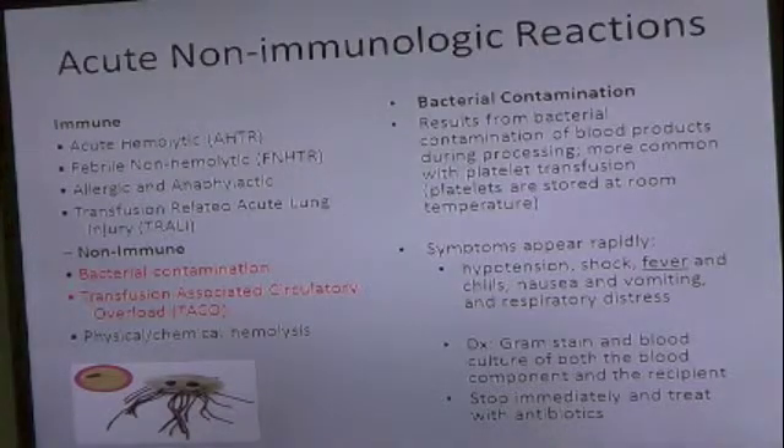Alright, so we've covered Trolley, and now we move to non-immune, which I will talk about bacterial contamination and transfusion-associated circulatory overload, TACO. They talk about Trolley and TACO at every meeting I go to.